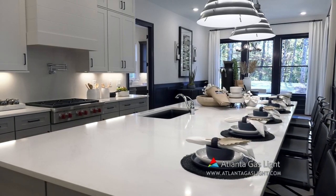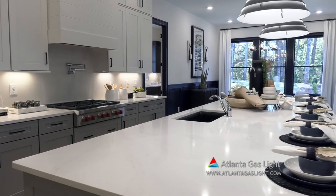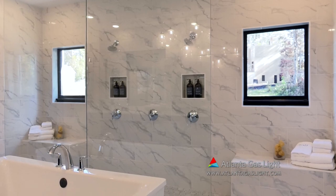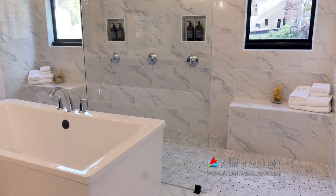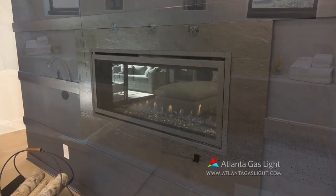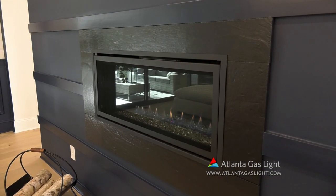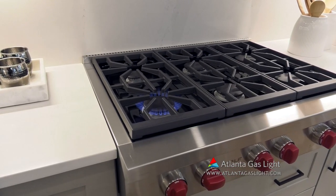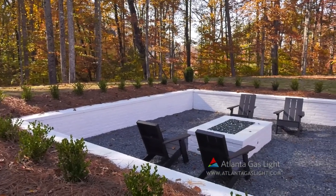Each home is built with the buyer's comfort and needs in mind. That's why we are so proud to offer the benefits of natural gas in these homes. Natural gas is clean, safe, reliable, affordable, and efficient. We include natural gas furnaces, water heating, fireplaces, and cooktops, because no matter the season or the weather, every family deserves energy they can depend on at a cost that they can afford.